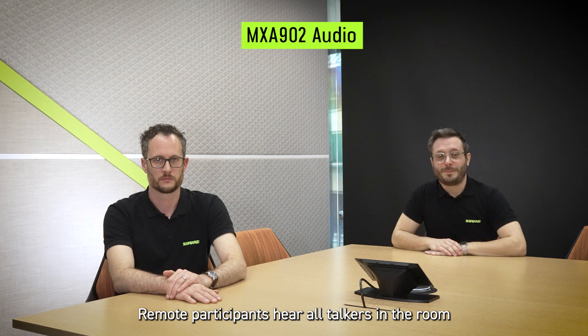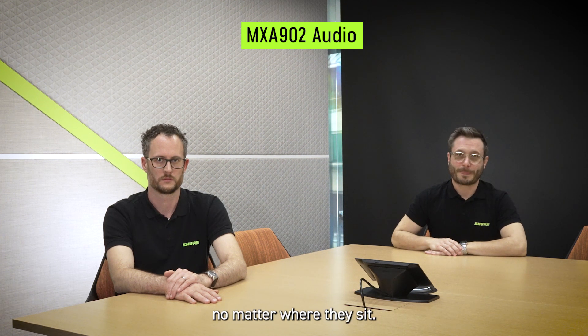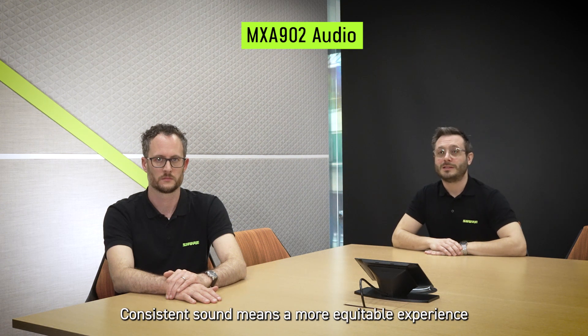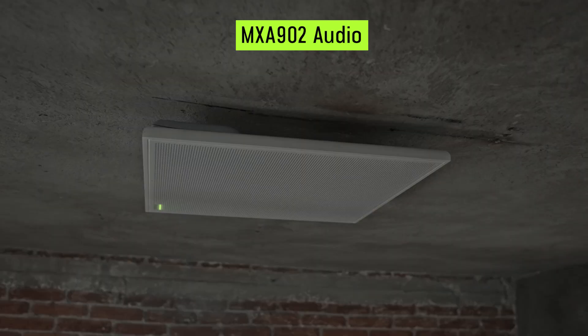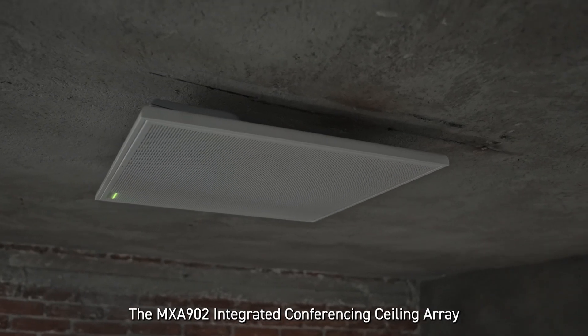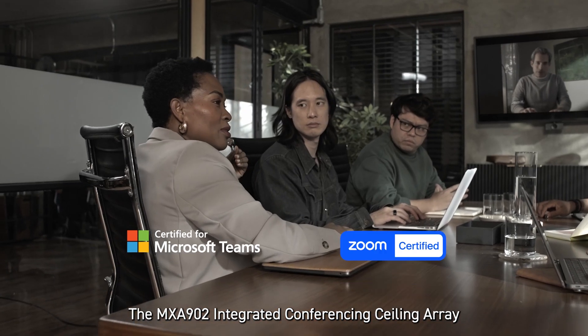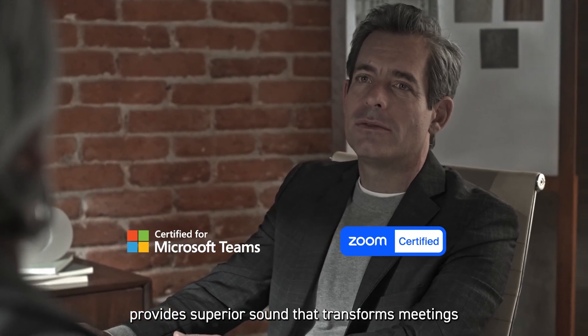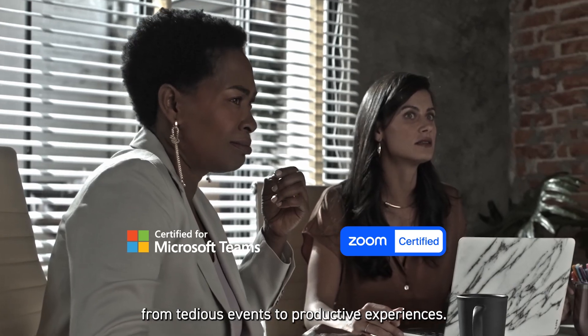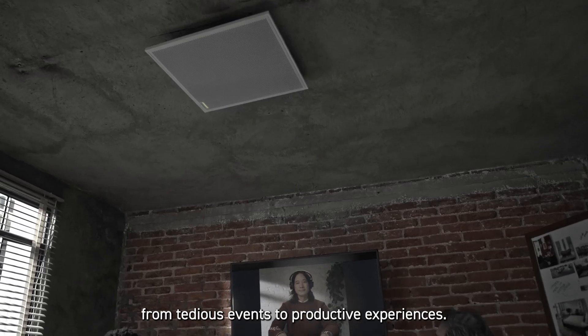Remote participants hear all talkers in the room, no matter where they sit. Consistent sound means a more equitable experience for all participants on the call. The MXA902 Integrated Conferencing Ceiling Array provides superior sound that transforms meetings from tedious events to productive experiences.